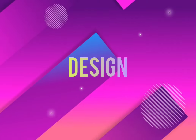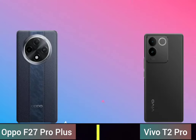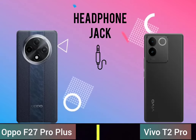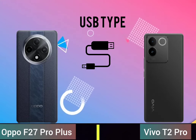Design, weight, back protection, headphone jack, USB type.